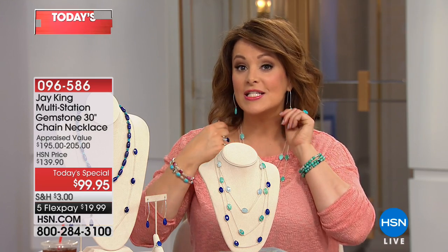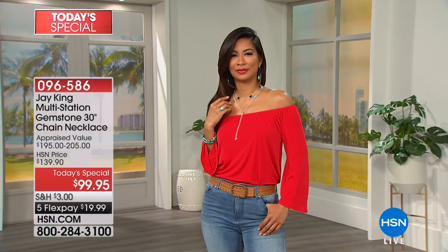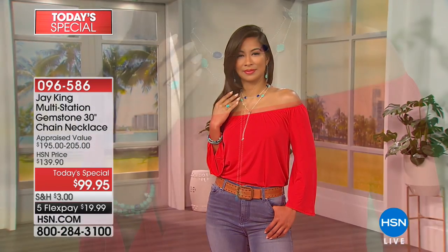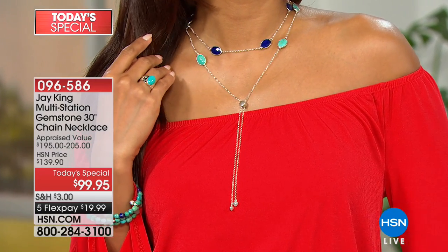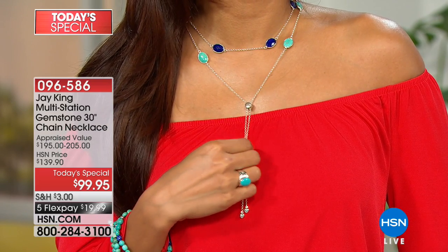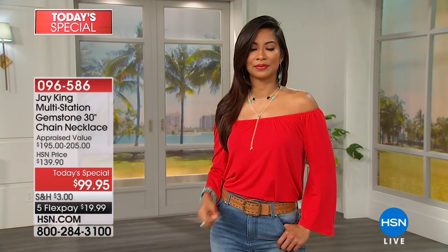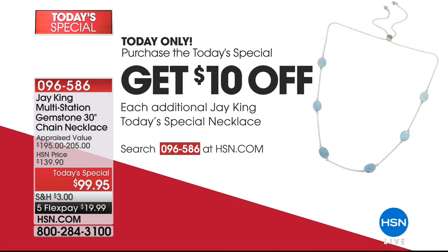If you love fine jewelry and precious metals, this is sterling silver, all handcrafted, with hand-cut stones of the finest quality. Buy one today's special and get ten dollars off each additional today's special — buy one, ten dollars off each additional. Pick your favorite and go for that layered look. Item number 0-9-6-5-8-6.